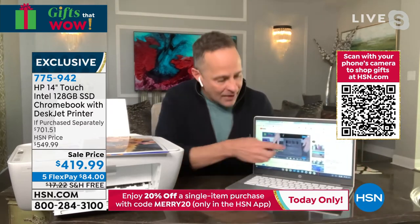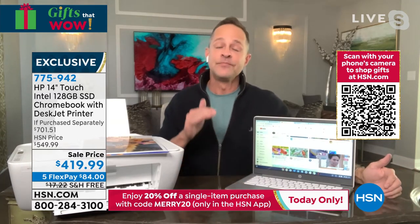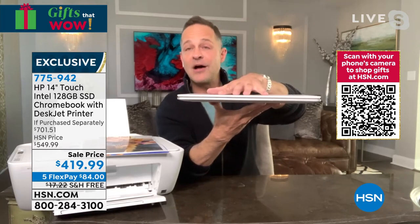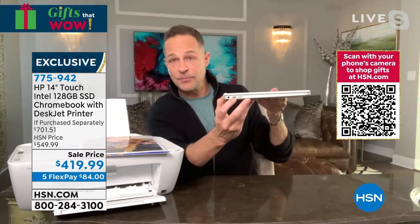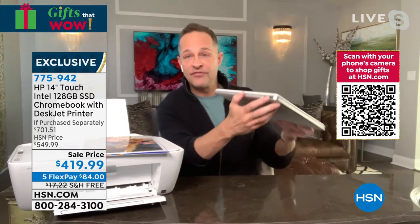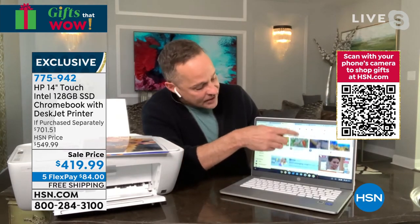For anyone just joining us: a Chromebook is a laptop computer with the Google Chrome operating system. There are really three benefits — speed, simplicity, and security. It weighs about three pounds, has about a 14-hour battery life. There's a micro SD card slot, USB-C port, headphone jack, and Bluetooth and Wi-Fi built in. On the other side there's another USB port and a full-size USB-A. Two USB-C ports and one full-size USB-A. This is a touchscreen Chromebook which in my opinion makes it all the better.